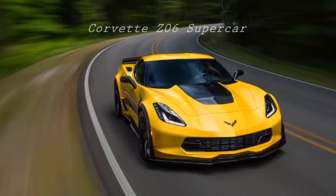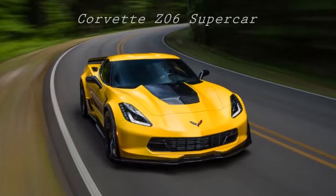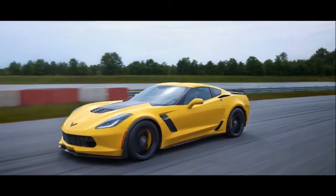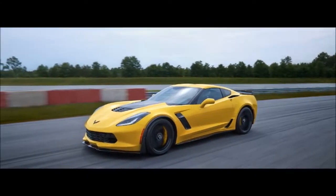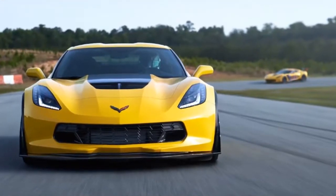Corvette Z06. Its competitors are few. Z06 is singular in its focus of challenging the greatest supercars in the world. Developed in tandem with the C7.R race car and offering 650 horsepower and 650 pounds-foot of torque, Z06 is the supercar they never saw coming.